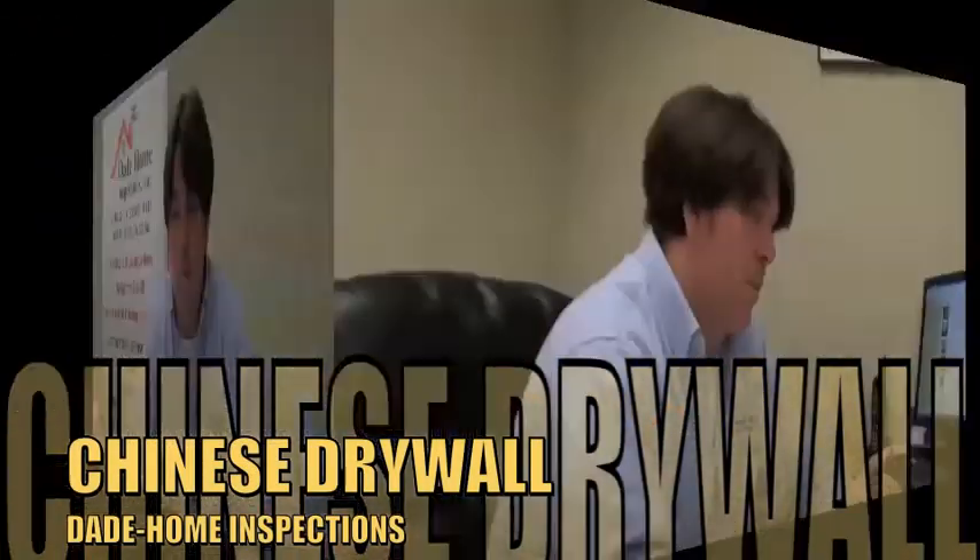Good morning. My name is John from Dade Home Inspections. Today I'm going to talk about Chinese drywall: what is it, where is it, what can it do, and how can you find it?